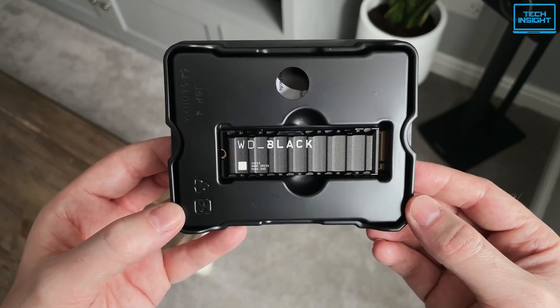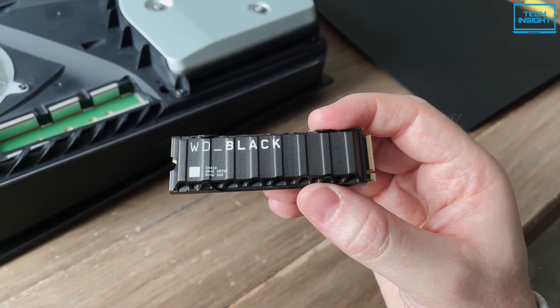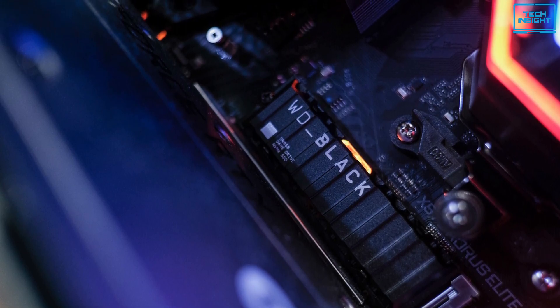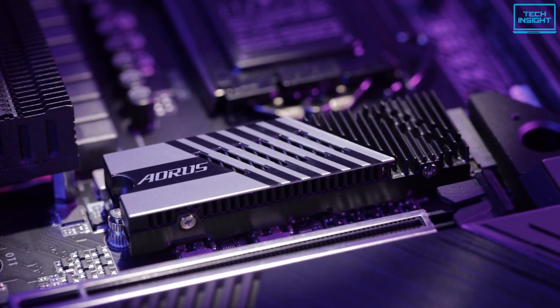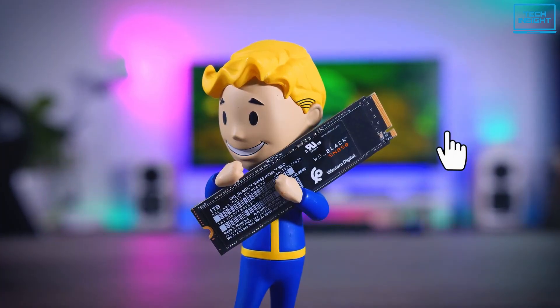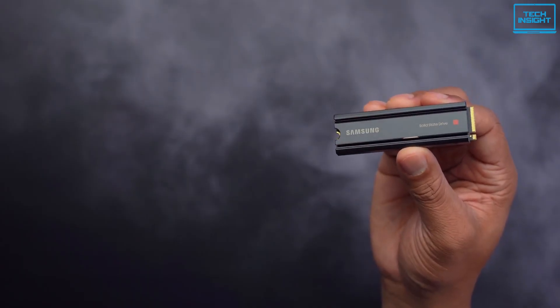Finally, if you consider buying a top-notch SSD at a cheaper price without any significant feature cuts, there is simply one champion. If you want more videos like this, don't forget to subscribe to our channel and press the bell icon for instant notifications so that you never miss a video from Tech Insight.